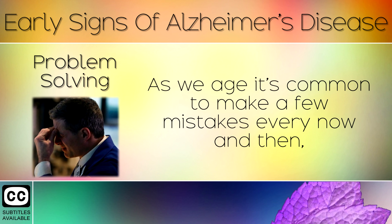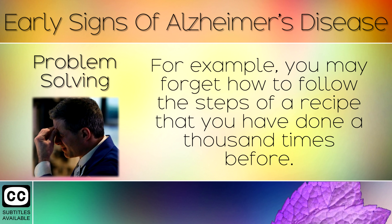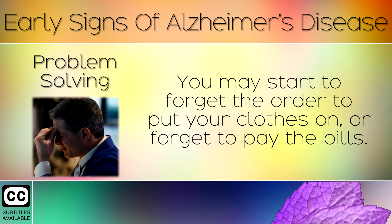Sign 8: Problem Solving. As we age it's common to make a few mistakes every now and then, but with Alzheimer's you will have trouble planning normal activities. For example, you may forget how to follow the steps of a recipe you have done a thousand times before, forget the order to put your clothes on, or forget to pay the bills.